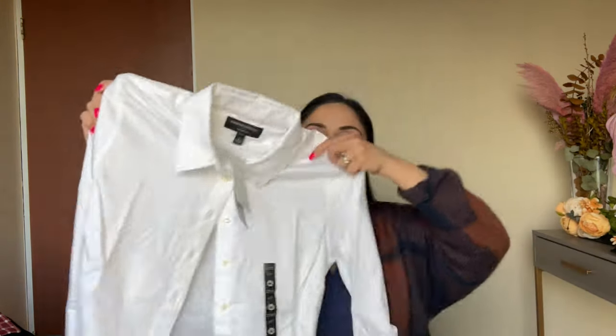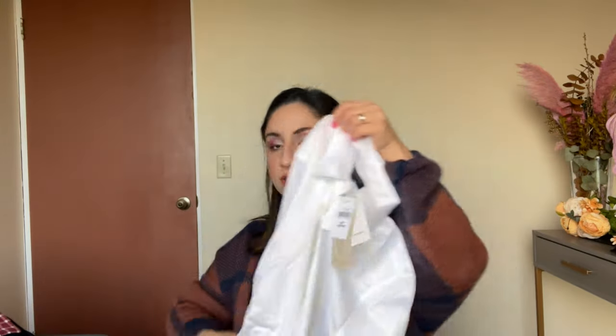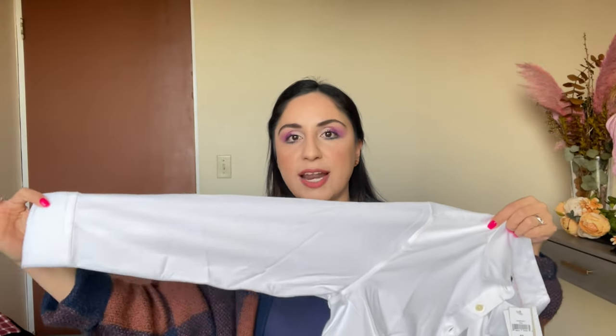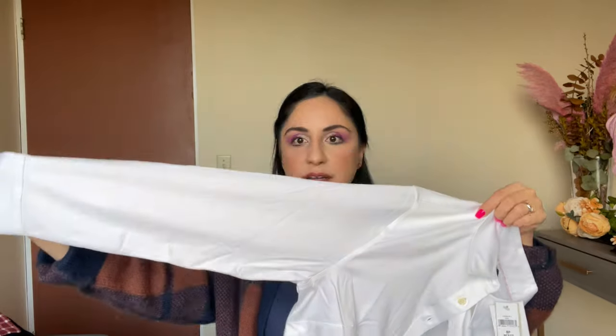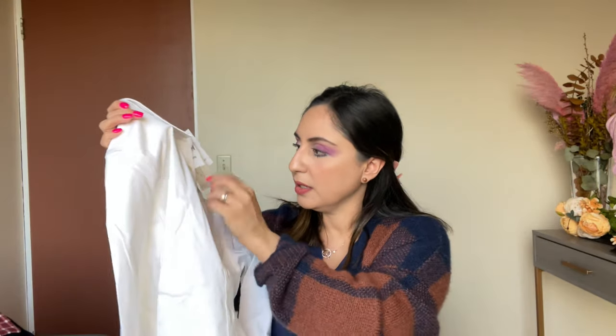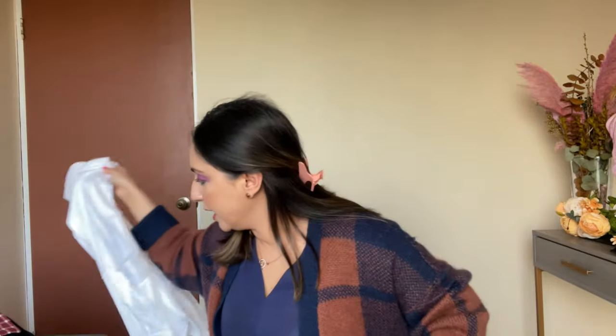We also bought a couple of things from Banana Republic. I especially wanted to share that I bought this white basic dress shirt and I absolutely love it because they have petite sizing. I'm a really tiny person and the sleeve length is perfect for me. This is the best fitting white shirt I have ever owned — I love the quality and how it looks on me. It was on sale for about $20 and I have zero regrets. Definitely recommend their tailored white shirts.